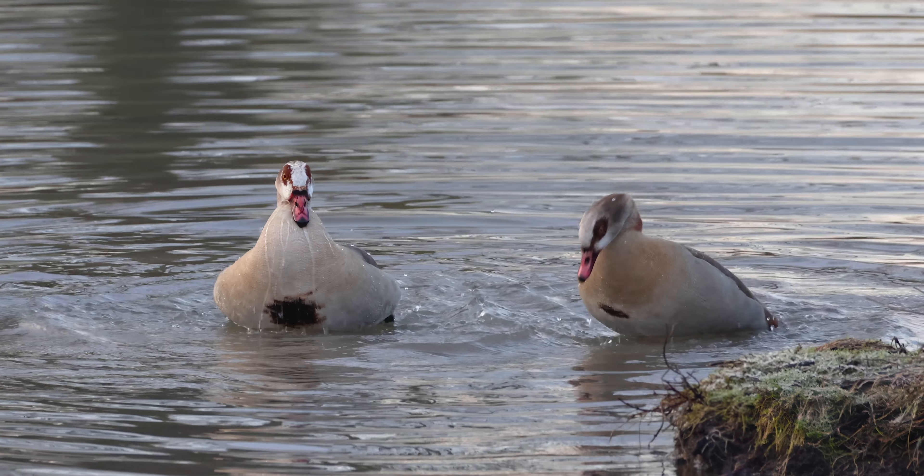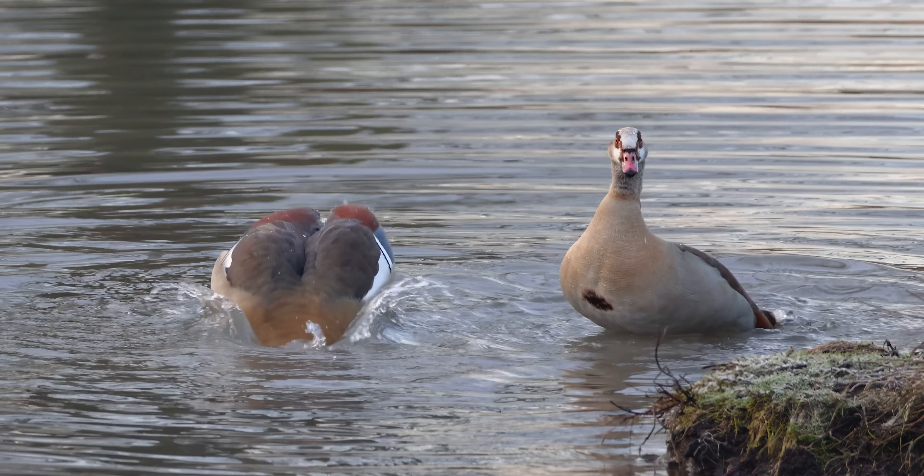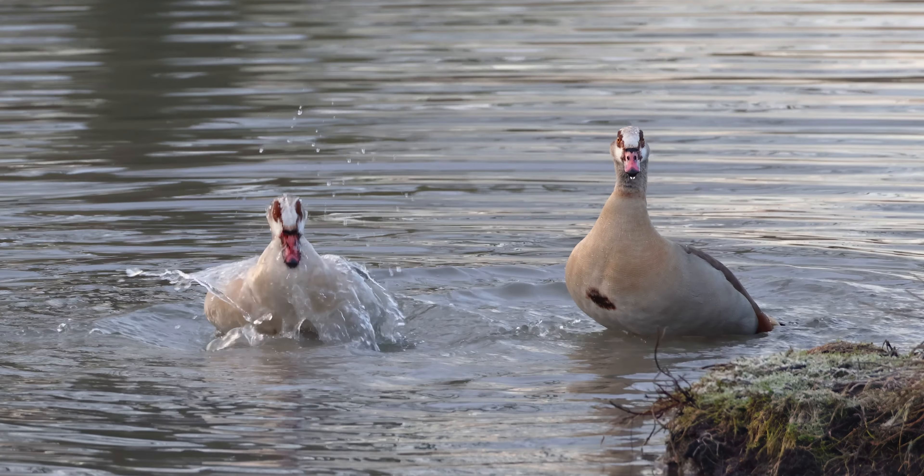Egyptian geese are wonderful birds, originally coming from the beautiful Nile Valley in Africa. Let's slow it down because everything looks better in slow motion.